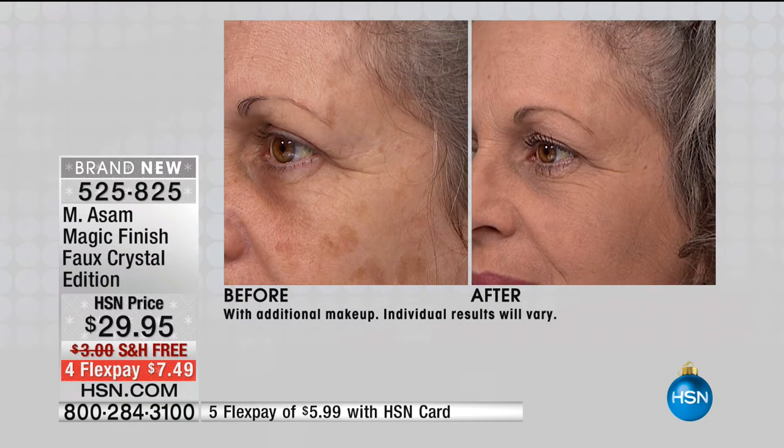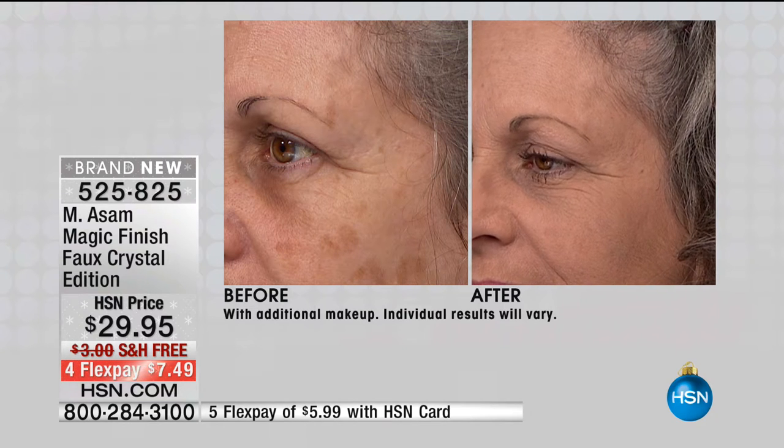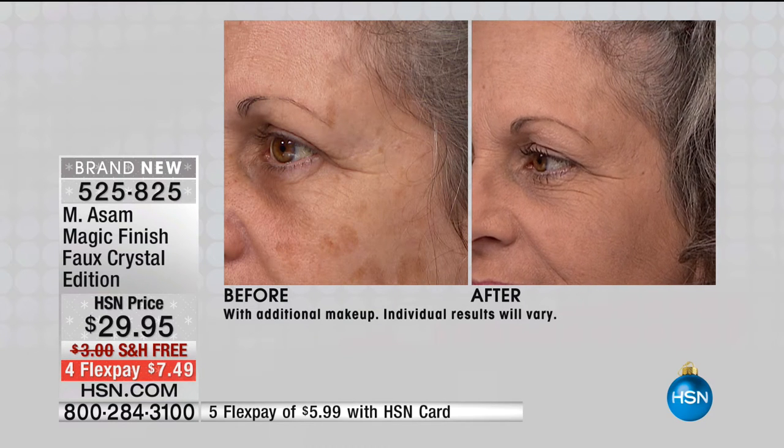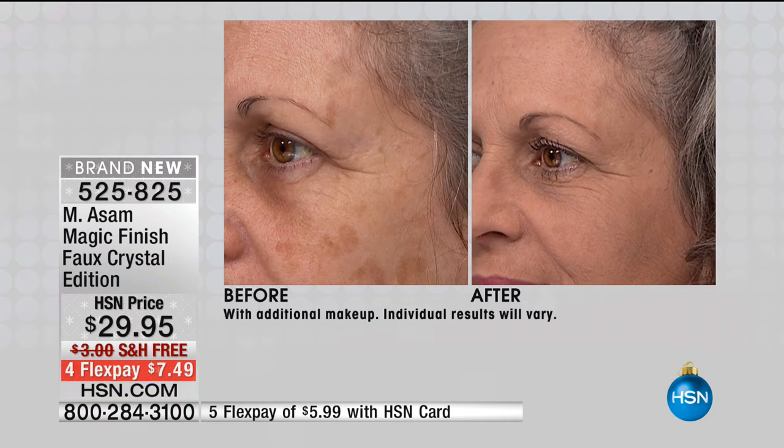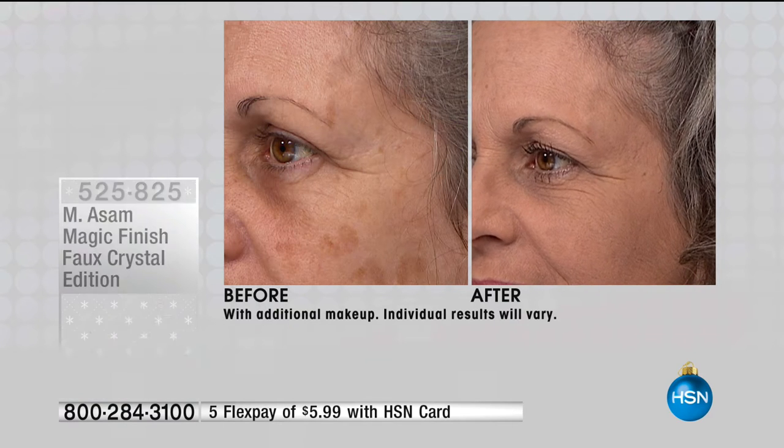This takes the place of a concealer, a foundation, and a perfecter — and it's one size suits all. It self-adjusts, so in winter when you're lighter it'll work, and in summer when you tan it will work. My mother adores this product and she puts it on with her hands — it's that easy, you don't even need a brush or a sponge.